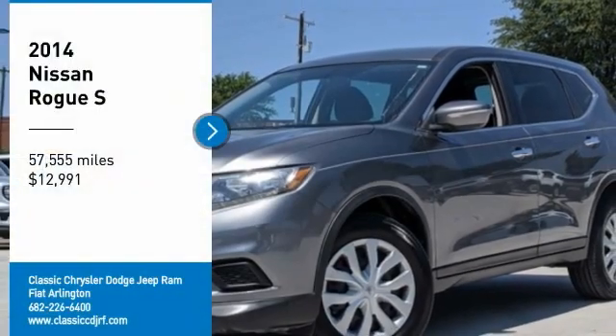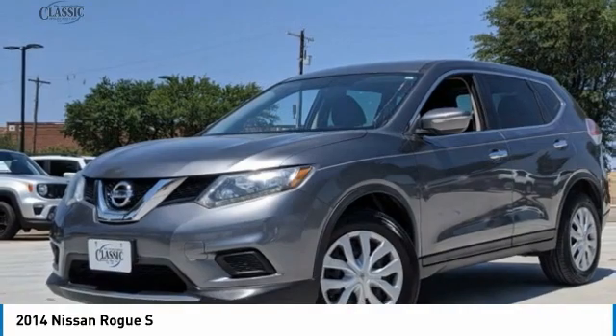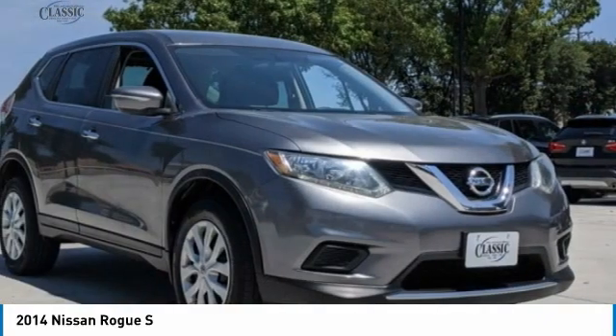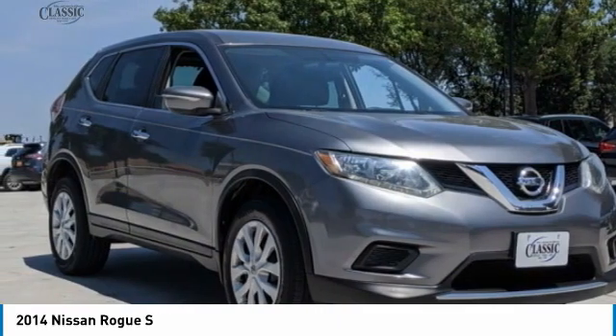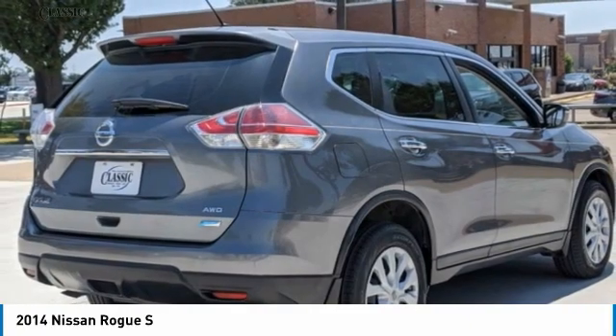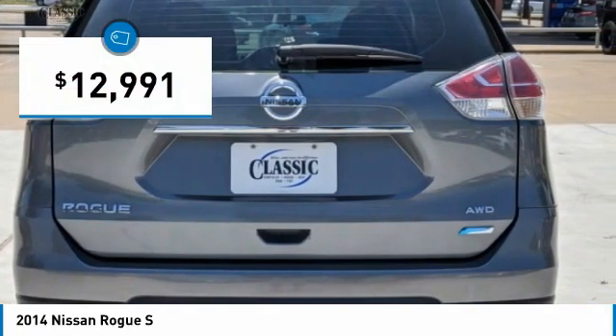Looking for the right vehicle? Check out the 2014 Rogue. The stylish Rogue gets 27 miles per gallon and still boasts nearly 58 cubic feet of cargo space. With a five-star side impact safety rating and confident handling, the Rogue is more than you expect and everything you deserve, and is priced below $15,000.